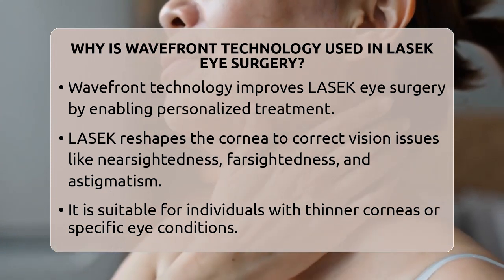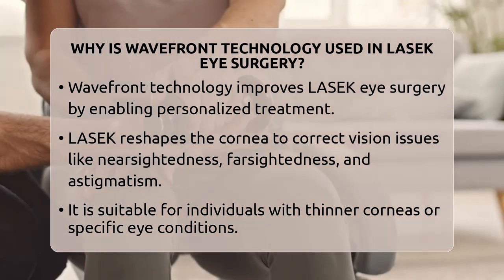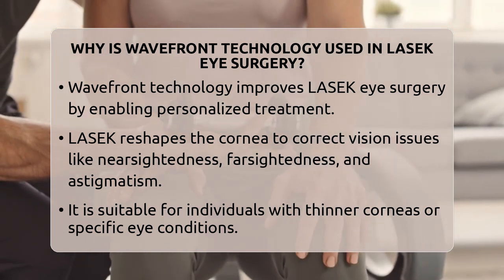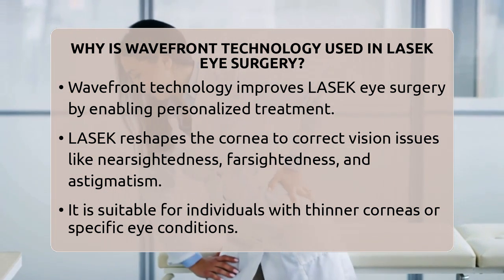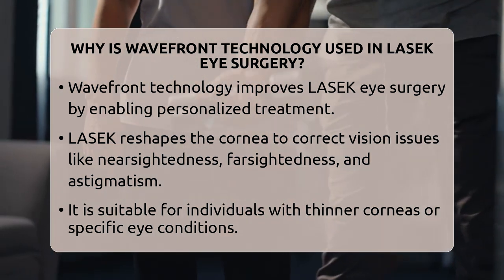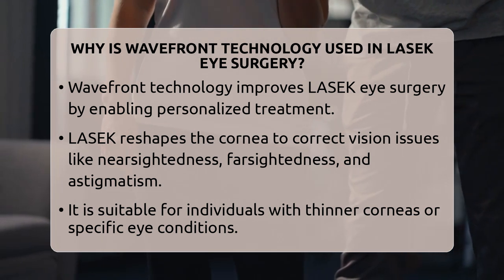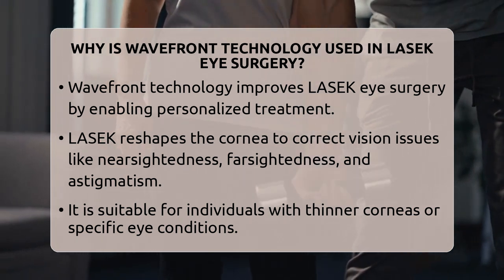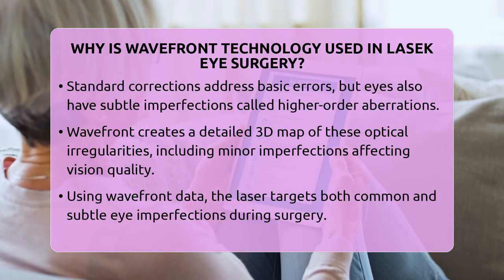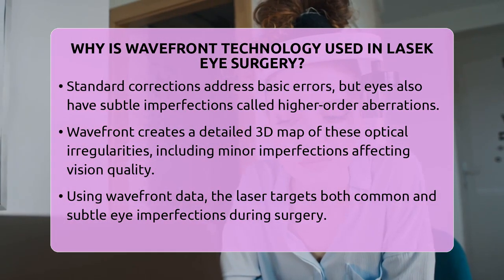But our eyes are more complex than just these common issues. They also have subtle imperfections called higher-order aberrations that can cause problems like glare, halos, or difficulty seeing in low light. This is where Wavefront Technology plays a vital role. It's an advanced diagnostic tool that creates a detailed, three-dimensional map of your eye's unique optical imperfections.